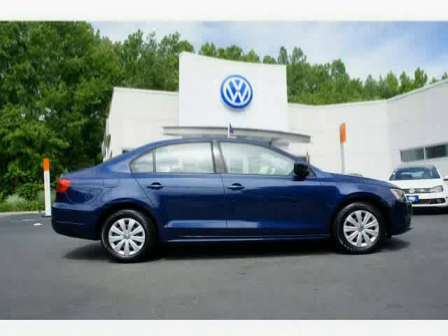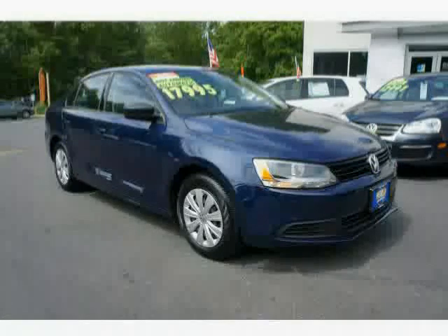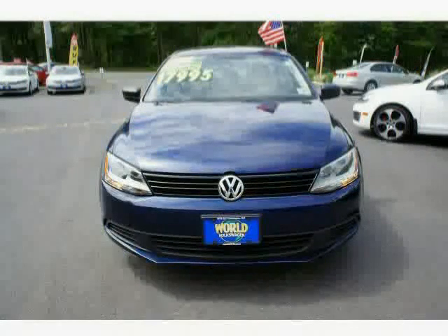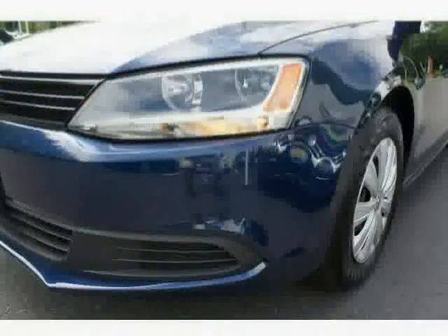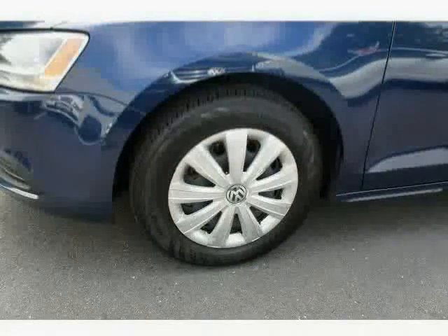This 2011 certified Volkswagen Jetta is equipped with power door locks, power windows, MP3 player, anti-lock braking system, AM FM stereo and CD player, side airbag system, traction control system, dual airbags, air conditioning, side impact door beams, reclining seats, and adjustable lumbar seats.